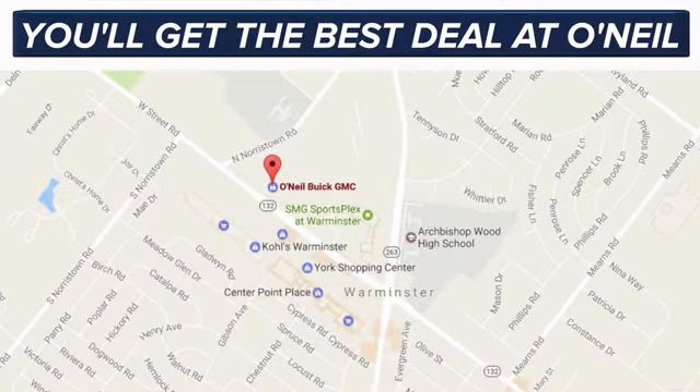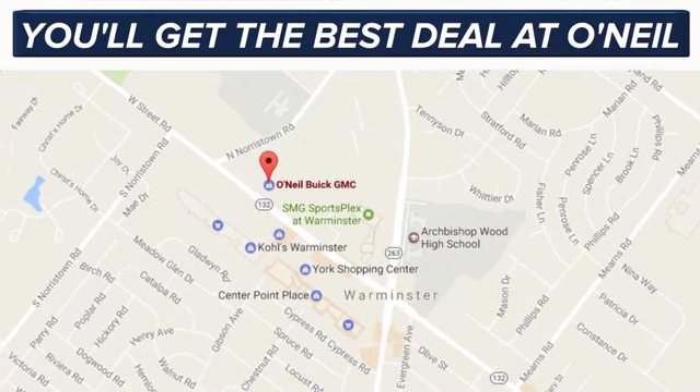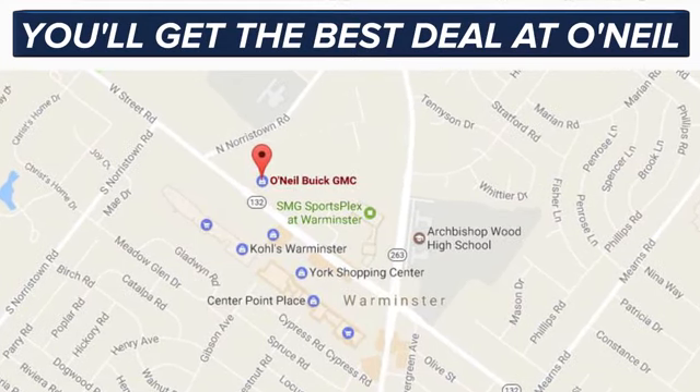You'll get the best deal at O'Neill. We're conveniently located at 869 West Street Road in Warminster, PA, just minutes off the turnpike.